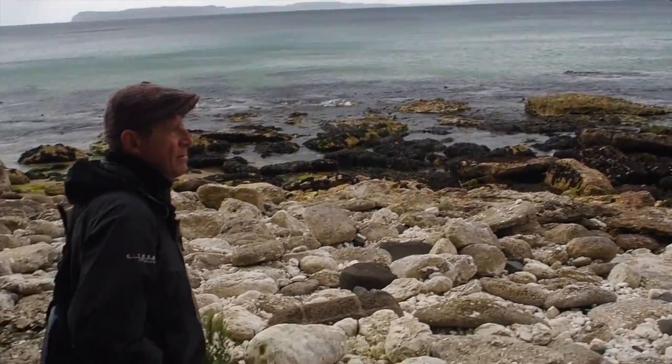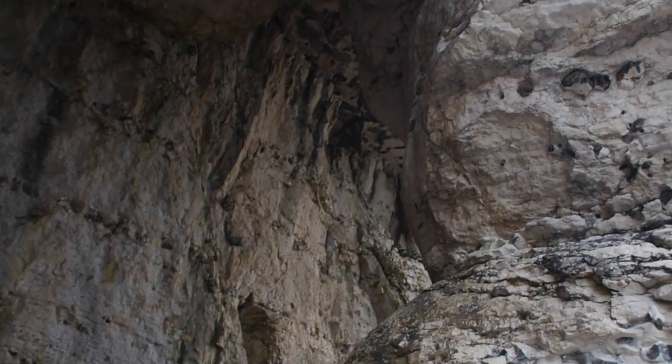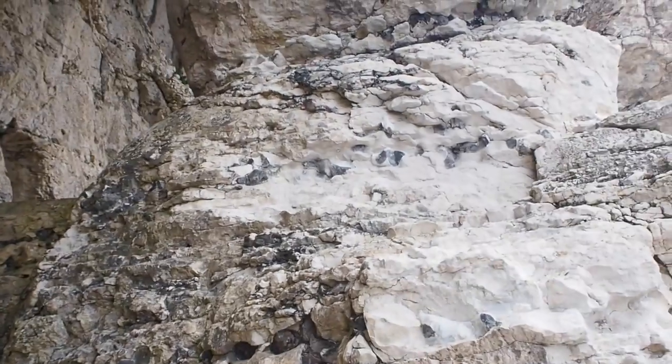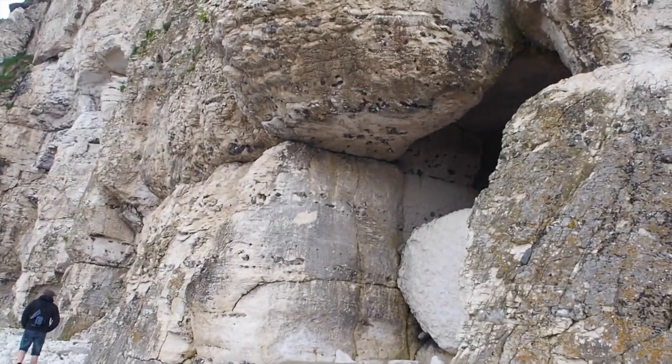It's not strictly a cave, but there is a passageway right through. The birth of a sea stack. That's a cave in there and I think there's another one in there, but there seems to be a big boulder in its way.